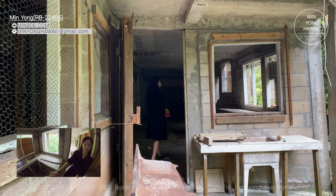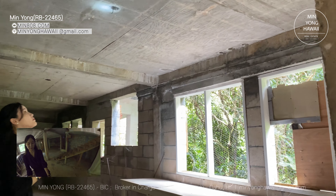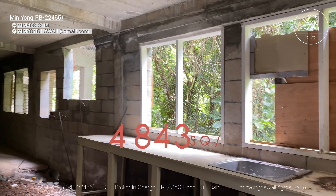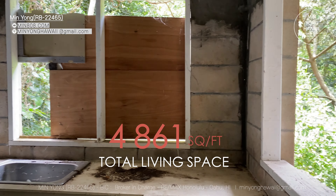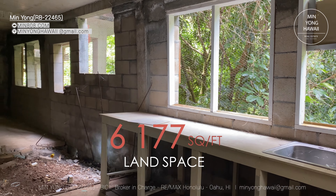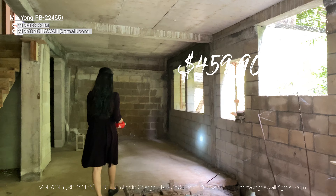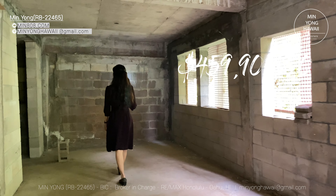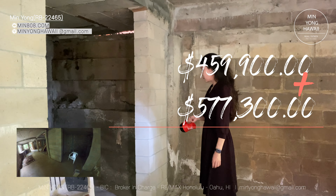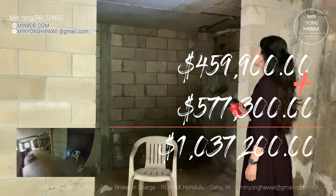It has 10 bedrooms, 5 bathrooms, 3 half bathrooms, and 4 parkings. It is rare that you see a house with all 10 bedrooms and bathrooms permitted. It is very difficult to get permits for this many bedrooms and bathrooms nowadays.